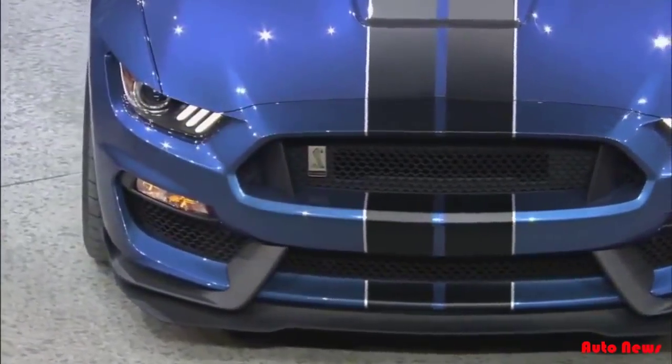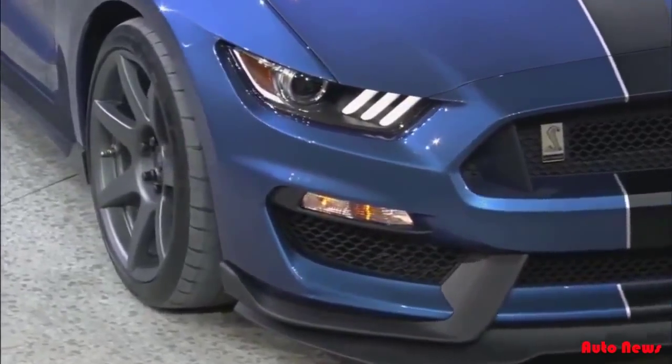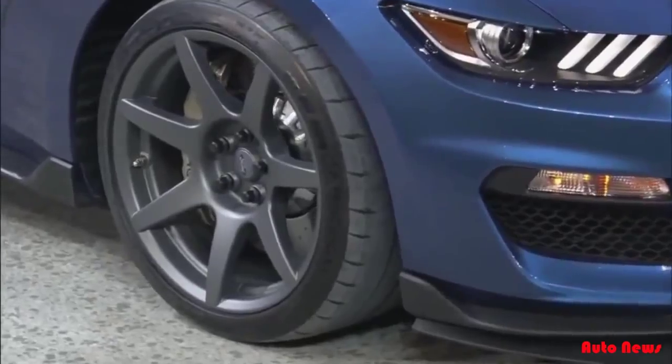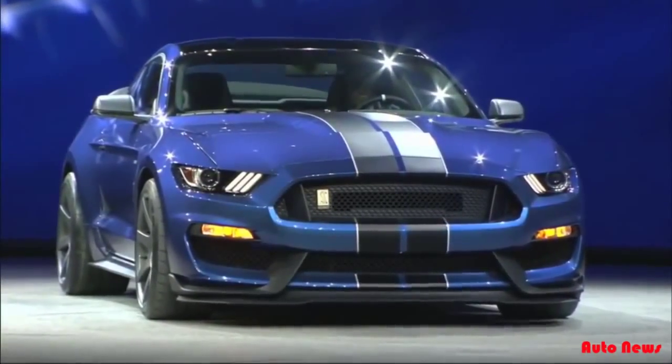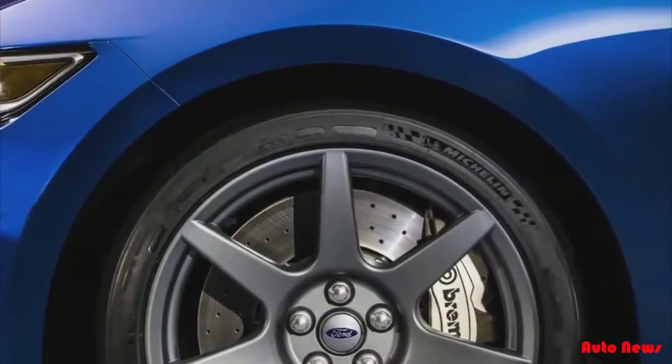The GT350R is the first mass-produced vehicle with standard ultra-lightweight carbon fiber wheels. These wheels provide more than 50 pounds of unsprung weight reduction and offer higher levels of stiffness than the equivalent aluminum wheels. They're fitted with Michelin Pilot Sport Cup 2 high-performance tires, specifically created for the GT350R.